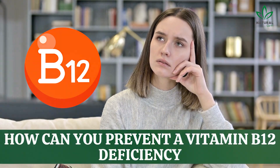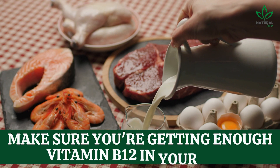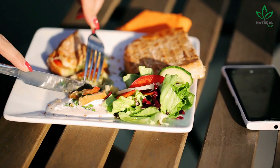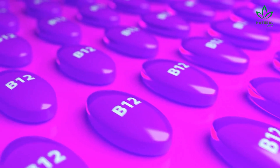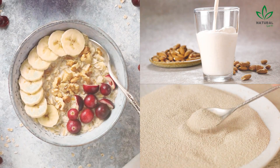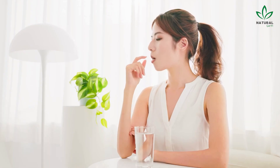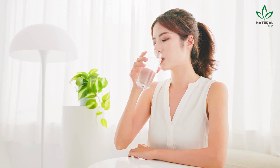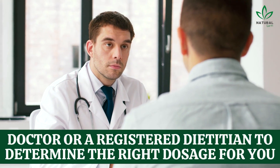So, how can you prevent a vitamin B12 deficiency and the numbness and tingling that comes with it? The first step is to make sure you're getting enough vitamin B12 in your diet. If you're a vegetarian or vegan, you can find vitamin B12 in fortified foods like breakfast cereals, plant-based milks, and nutritional yeast. If you're not getting enough from your diet, you may need to take a vitamin B12 supplement. Talk to your doctor or registered dietitian to determine the right dosage for you.